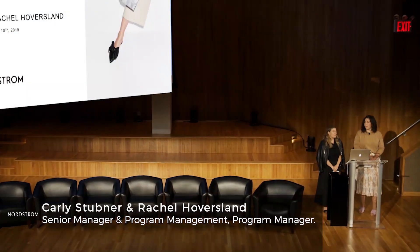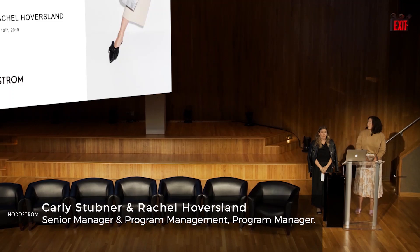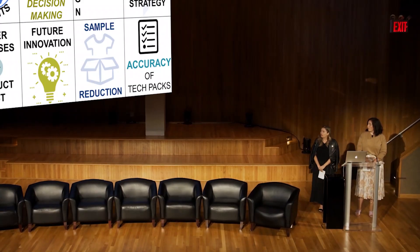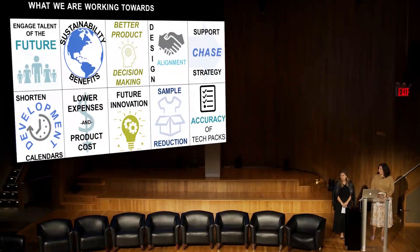Thank you. We are here, as set up very well, to talk about our 3D journey at Nordstrom. One thing you might know about Nordstrom is that the customer is our number one priority, and our focus right now is really getting the right product at the right time.